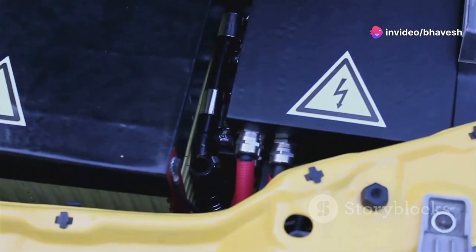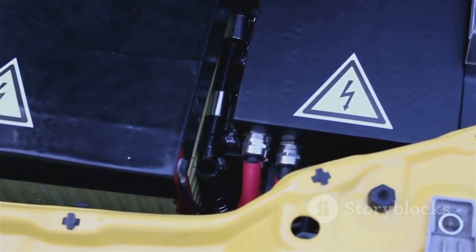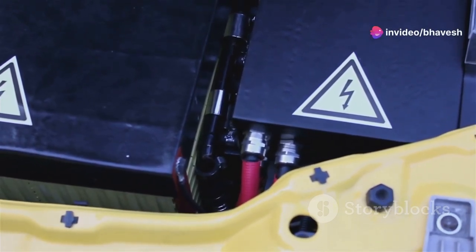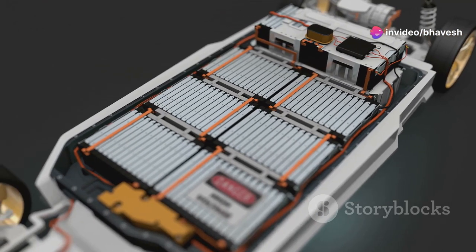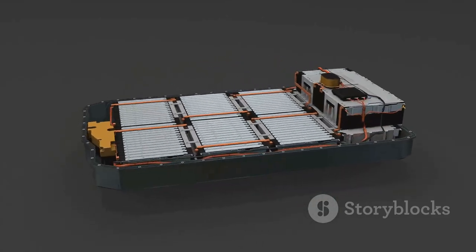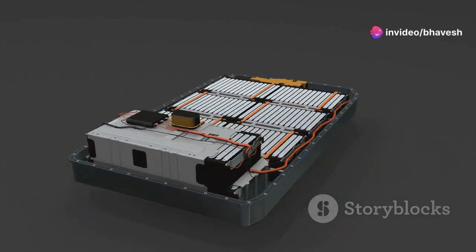Understanding the basic components of an EV is crucial to grasping how these vehicles function. At the heart of every EV lies the battery pack, the powerhouse that stores the electrical energy needed to propel the vehicle. These batteries, typically lithium-ion, are similar to those found in laptops and smartphones but on a much larger scale. The battery pack supplies power to the electric motor, which converts electrical energy into mechanical energy, turning the wheels.